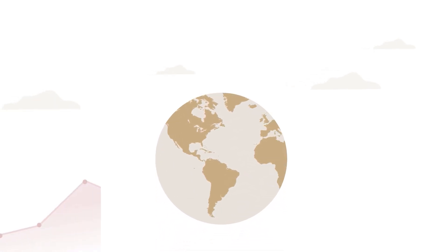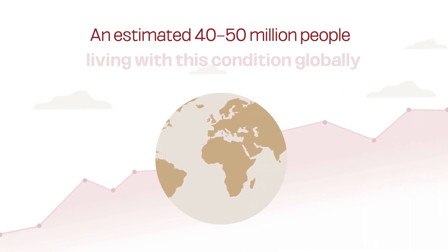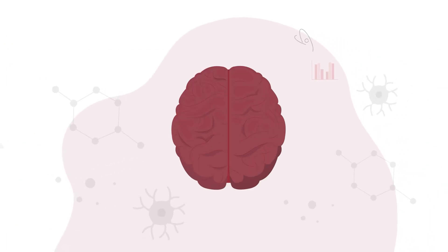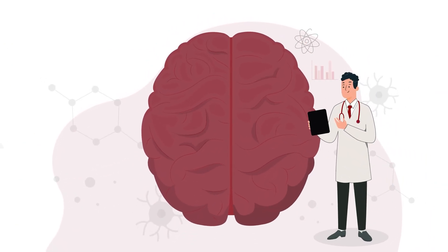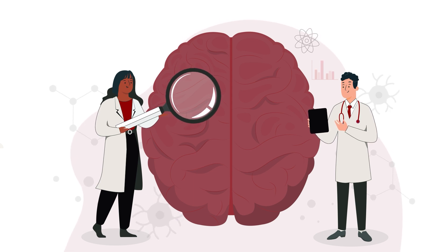Alzheimer's and dementia are a growing public health challenge, with an estimated 40 to 50 million people living with this condition globally. As our understanding of it grows, we're working to detect and monitor Alzheimer's before individuals even begin to experience memory loss.